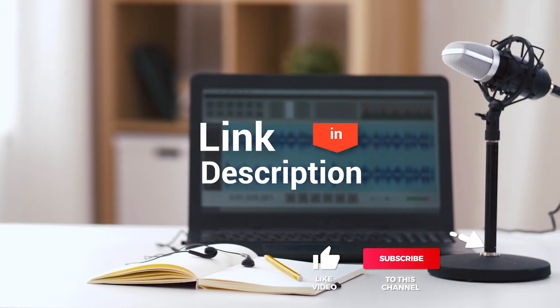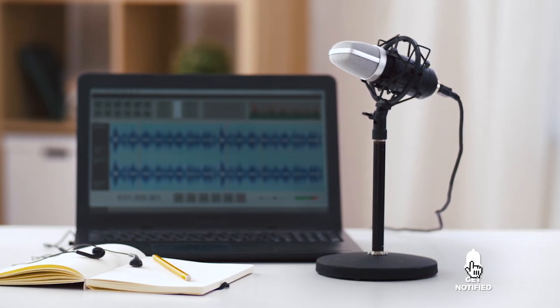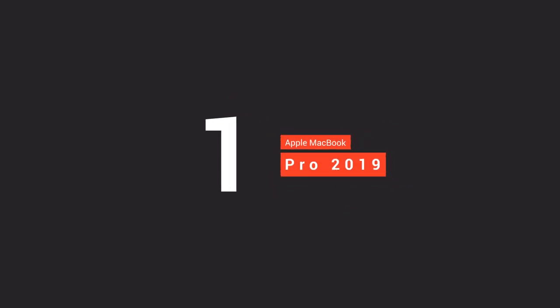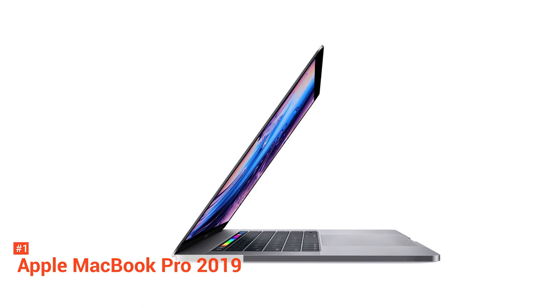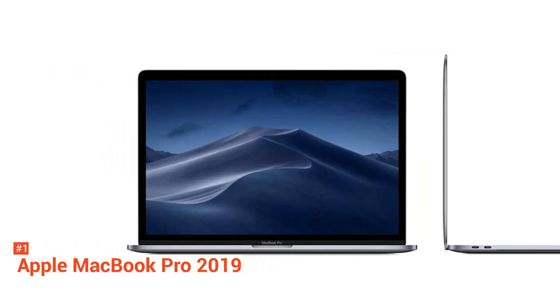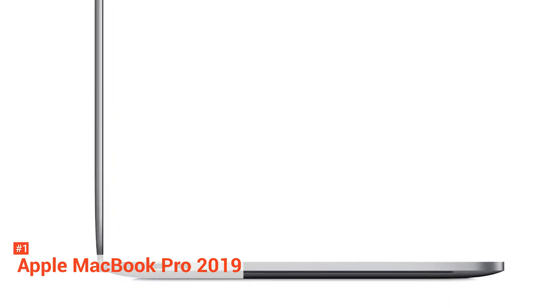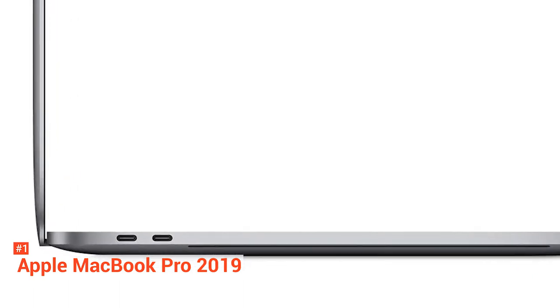Before we reveal number one, be sure to check out the description below for the newest deals on each of these items, and subscribe if you want to stay up to date on the best products on the market. Now, we are down to the top of our list on the best laptops for music production, and that is the Apple MacBook Pro 2019. If you are looking for a stylish laptop that can give you everything you need and more, check out this device. It features a six-core Intel Core i9 processor that works 50% faster than the previous generation. It also comes with both Touch ID and Touch Bar, plus more than 10 hours of battery life — making it one of the best laptops around, and the best Apple laptop for most people, especially those who want a future-proof system.